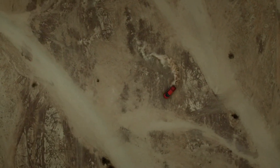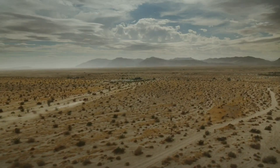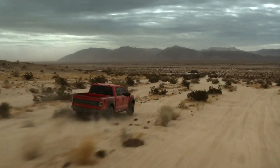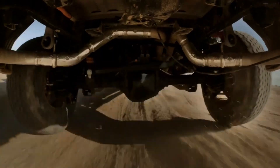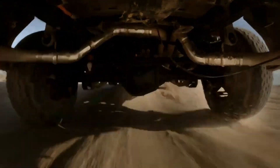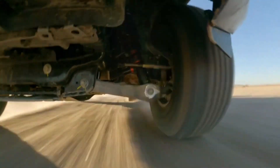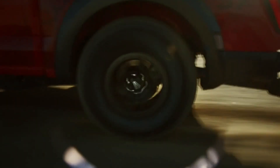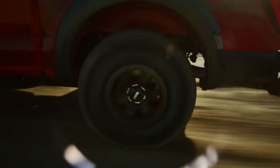Towing and payload capacity: The F-150 Raptor can tow even more than the version it replaces — its maximum payload and conventional tow ratings both increased by 200 pounds to 1,400 and 8,200 pounds respectively. Fuel economy: The F-150 Raptor is rated up to 15 MPG city and 18 MPG highway. Opting for the larger 37-inch tires reduces those figures to 14 city and 16 highway. The V8-powered Raptor R has the lowest estimates at 10 MPG city and 15 highway.